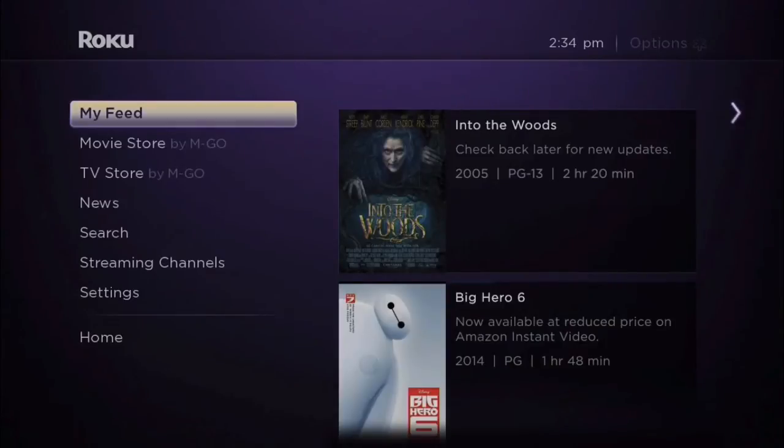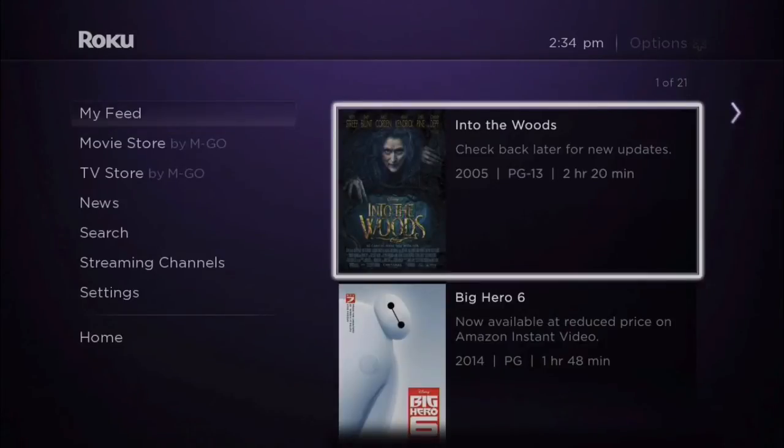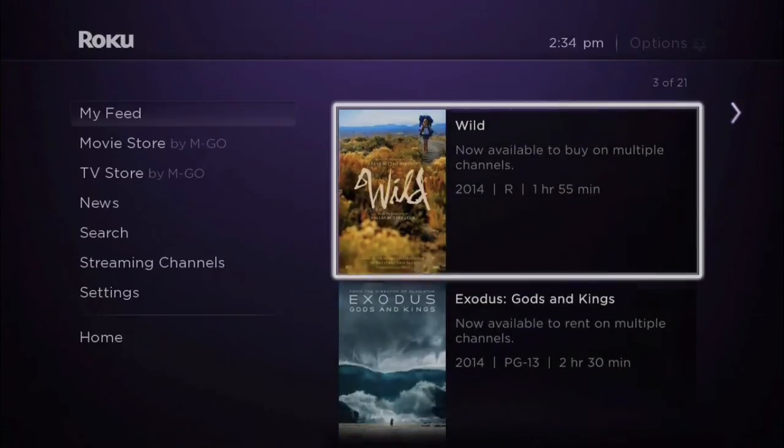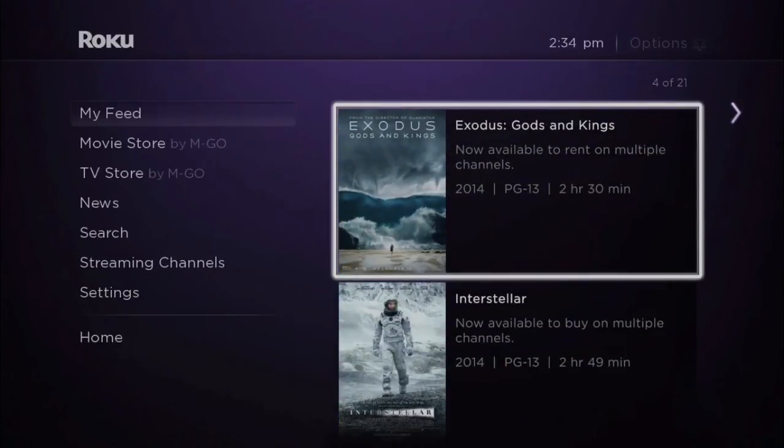New updates will automatically appear in My Feed on your home screen. Find out when a new movie is available to buy or rent, or when the price drops. It's that simple.